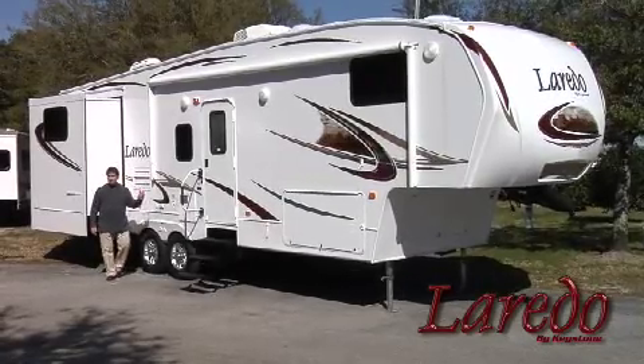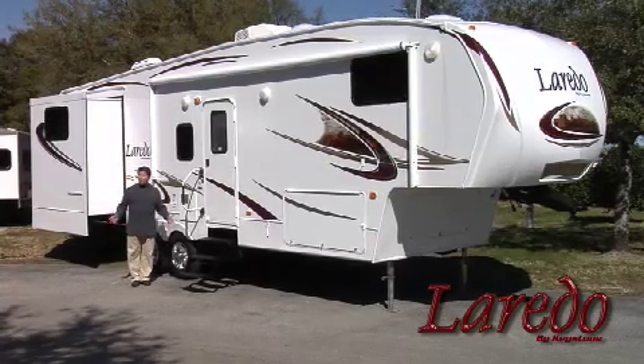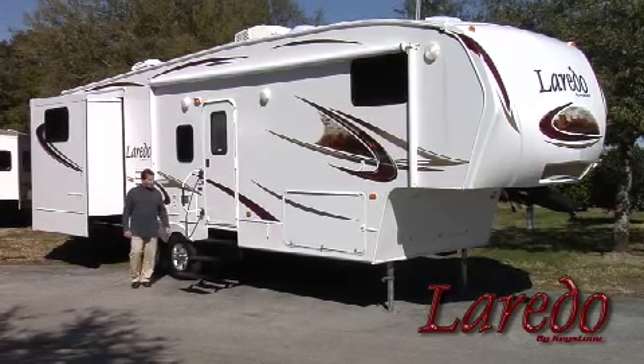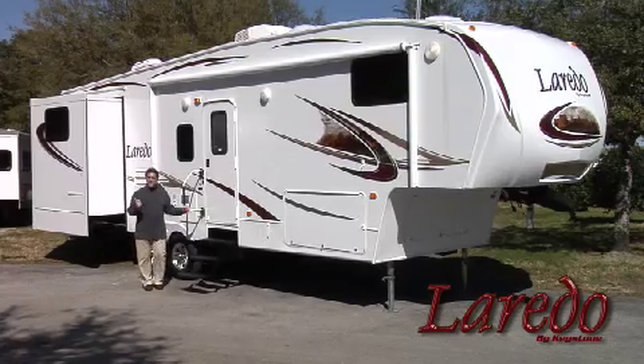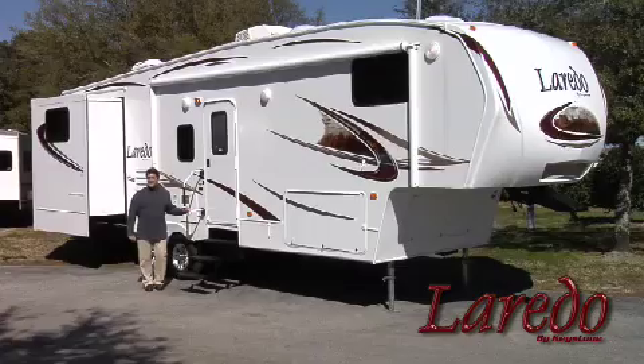One look at the outside of a Laredo and you'll see why people think we have a sleek, sporty look. But Laredo has more going for itself than good looks. We also have some of the most exciting, innovative features available. So keep watching and you'll see why we are best in class.